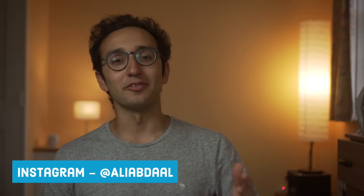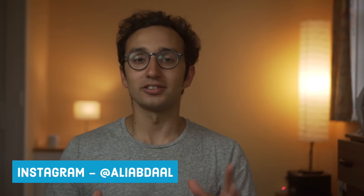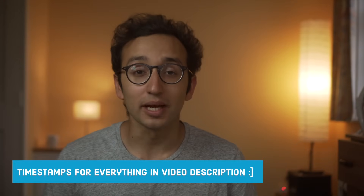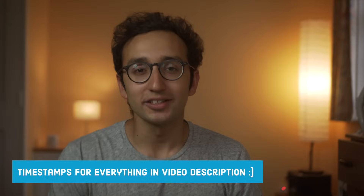Hey guys, welcome back to the channel. If you're new here, my name is Ali. I'm a final year medical student at Cambridge University, and in this video I'm going to be briefly explaining how the UK medical training system works beyond medical school. At the end of the video I'll give you a quick update as to where I'm currently fitting into this grand scheme of things. Everything's timestamped in the description so you can skip ahead, but let's jump into it.